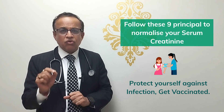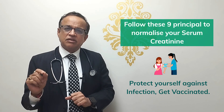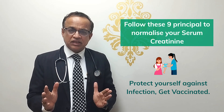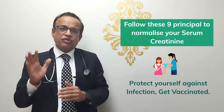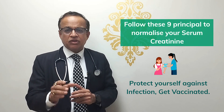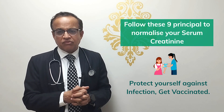Number eight: one of the most important factors causing worsening of kidney function is infections. Protect yourself against infections through a simple process — get vaccinated so you don't develop infection in the first place. Every infection, whether a UTI or pneumonia, causes an increase in serum creatinine, and most of these infections can be prevented.